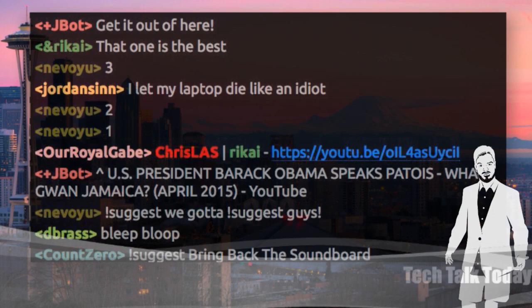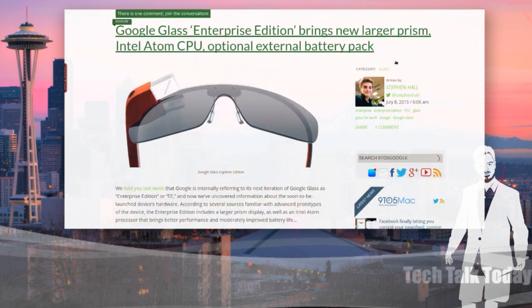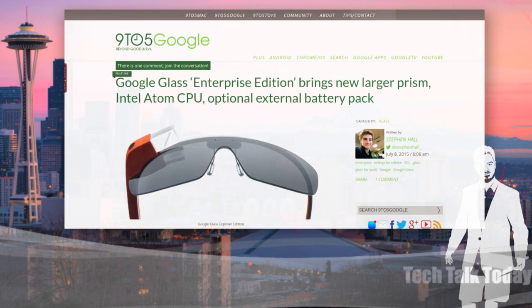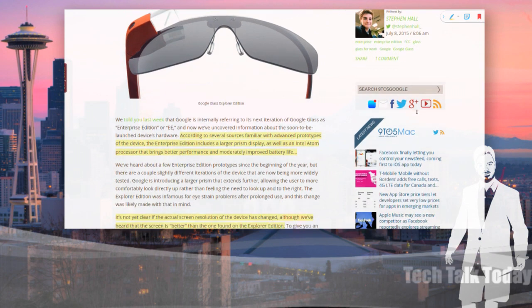Let's start with Noah's favorite topic. Noah's not here today, but this one is for you, Noah, if you're listening. Google Glass Enterprise Edition rumors are swirling. It'll bring a new larger prism, an Intel Atom CPU, and an optional external battery pack. This is coming from 9to5Google — Stefan Hall appears to have a rather nice scoop here. If you're watching the video version, on the left is the original Explorer Edition and on the right is the newer Enterprise Edition.